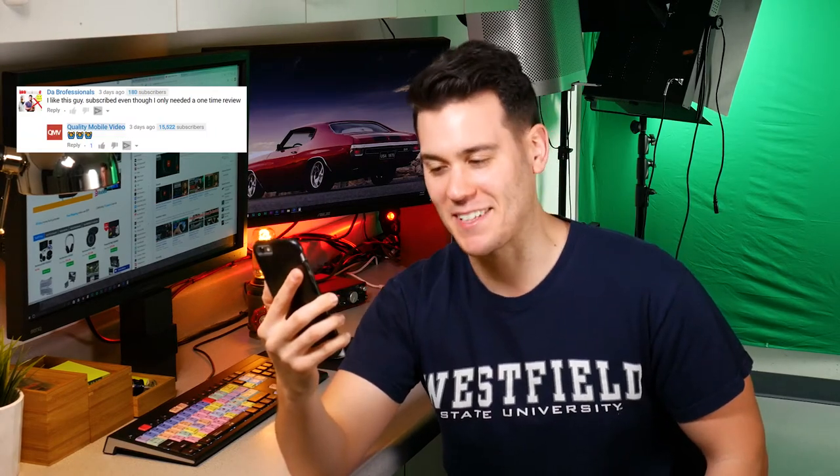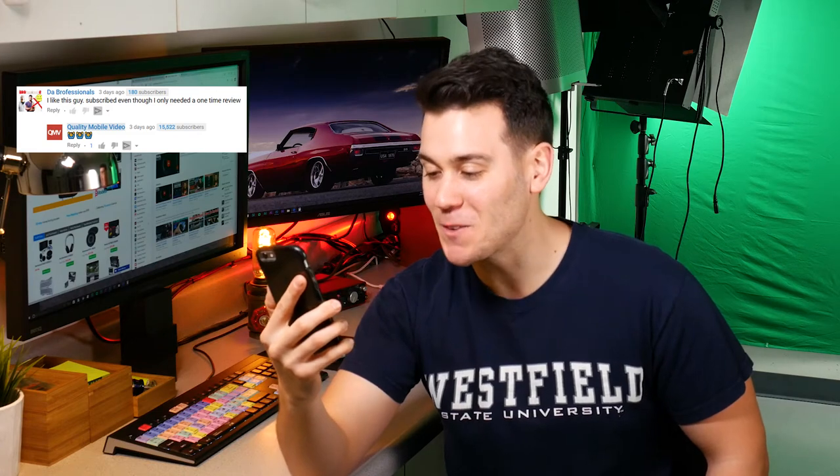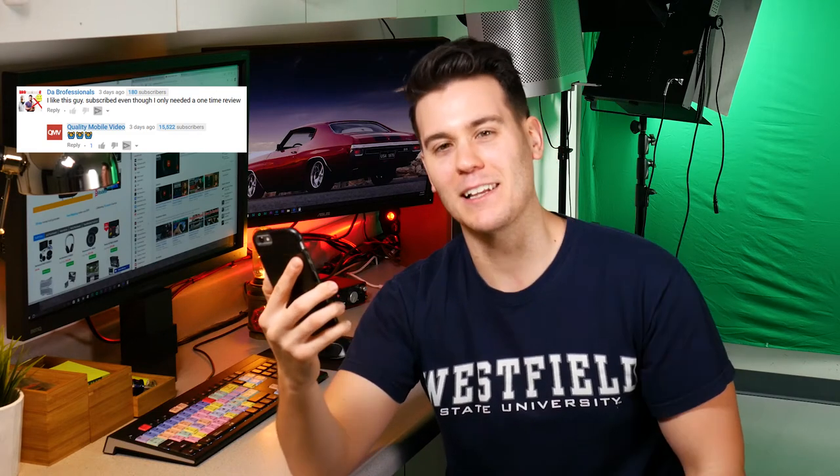Professionals wrote: 'I like this guy — subscribed even though I only needed a one-time review.' I like you guys too! Max Fritz wrote: 'How do you only have 15,000 subscribers?' I have no idea, man. I don't know why we don't have like 2 million.